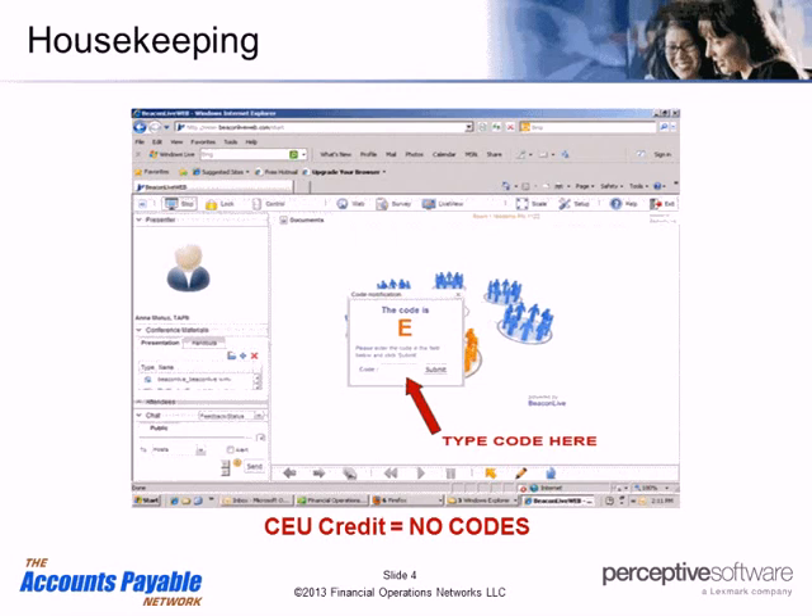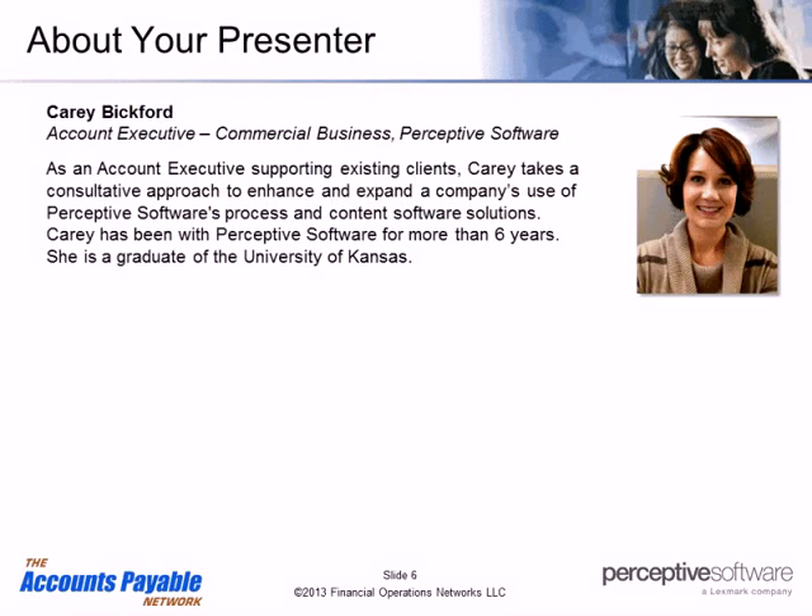Today we have two incredible presenters: Tara Davis and Carrie Bickford. With that, I'll hand it over to Carrie. Good morning, everyone. Thank you so much for joining us today. My name is Carrie Bickford, and I'm an account executive with Perceptive Software. I've worked with our organization for a little over six years and have the pleasure of working with our customer presenter today, Tara Davis.